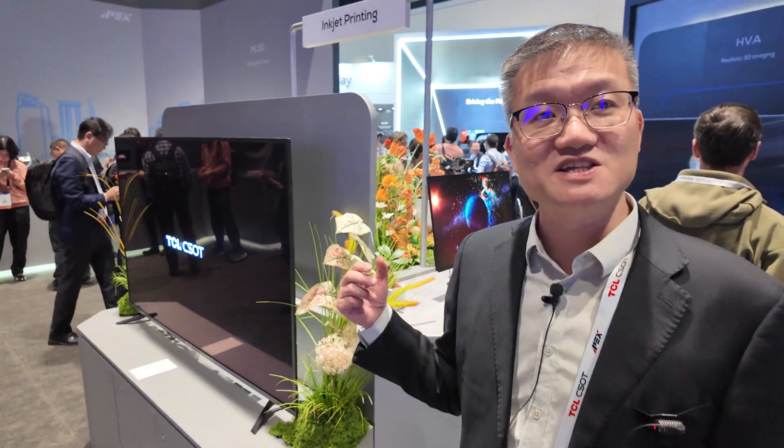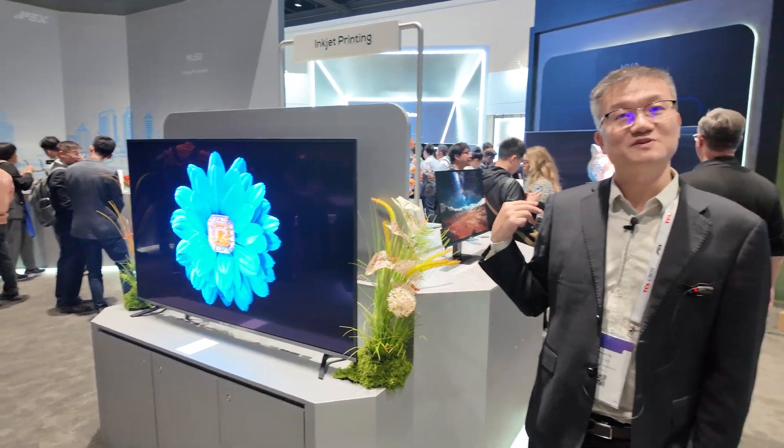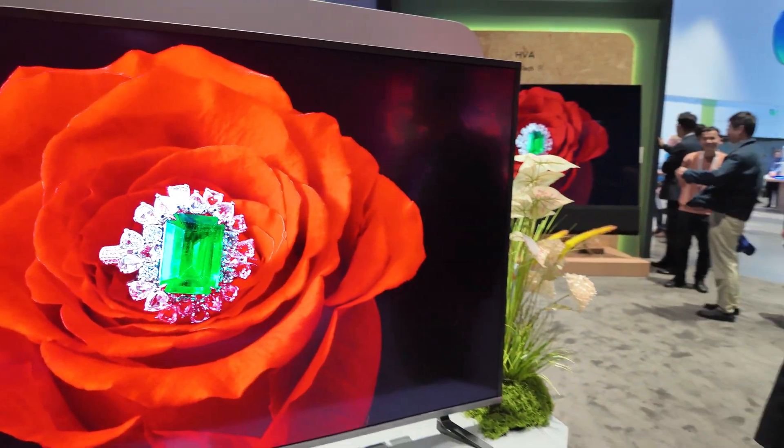My name is Weiran. I'm leading the team doing research on inkjet-printed OLED, and we are close to mass production. This is a beautiful 8K, 65-inch inkjet-printed OLED.